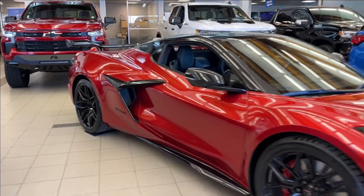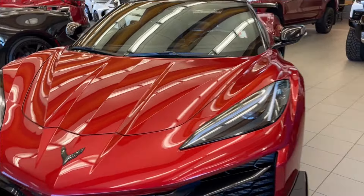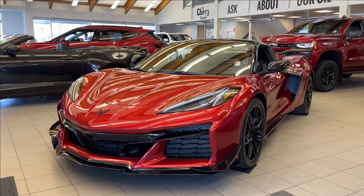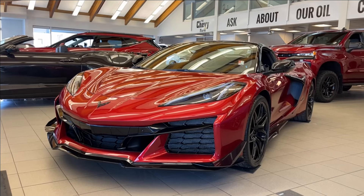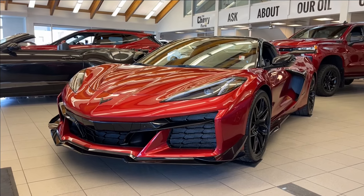Thank you so much for tuning in today here at Wolf Chevrolet as we checked out this 2024 Chevrolet Corvette Z06 3LZ. It comes equipped with a 5.5 liter V8 engine, as well as rear wheel drive, drive mode selector, carbon fiber sport bucket seats, as well as other vents, carbon aero wing, and so much more. Thank you so much for watching today. We hope you subscribe and we hope to see you at Wolf Chevrolet very soon.